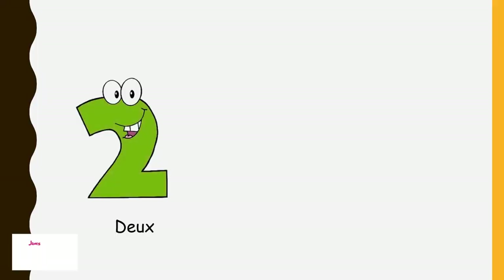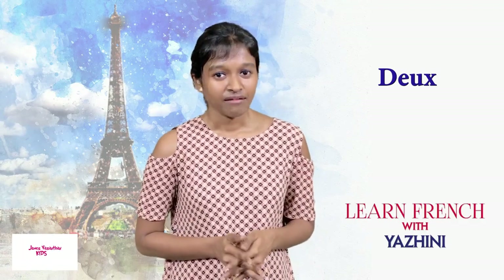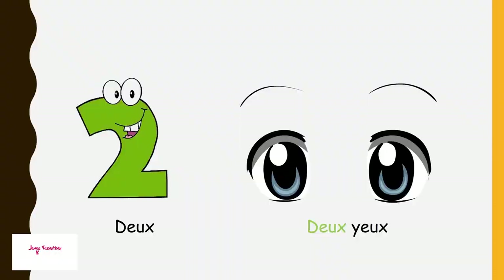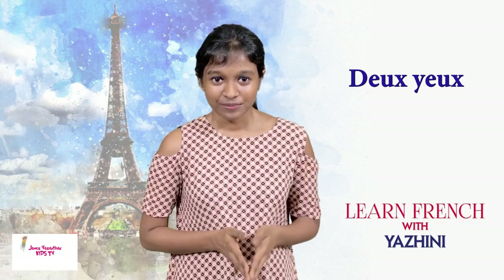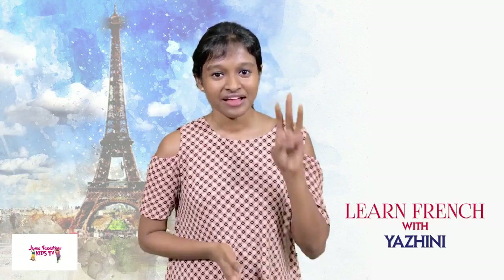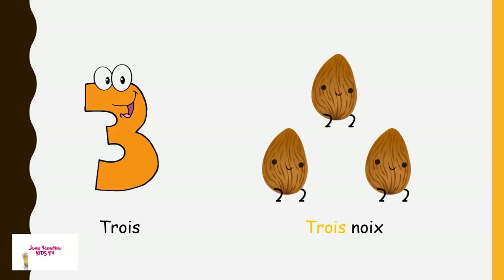Next is 'deux'. We say 'deux' — remember the picture of two eyes? A person has two eyes. So 'deux'.